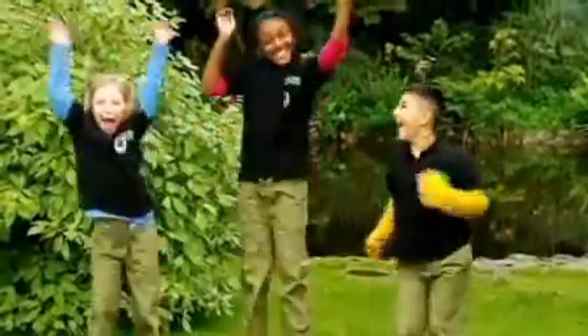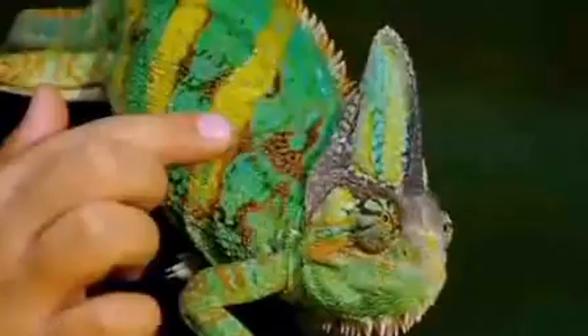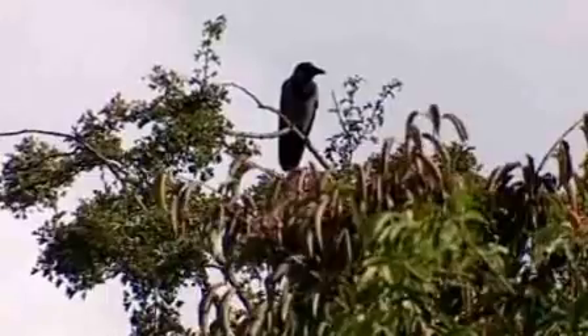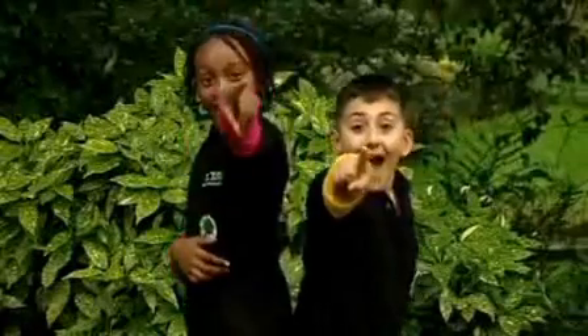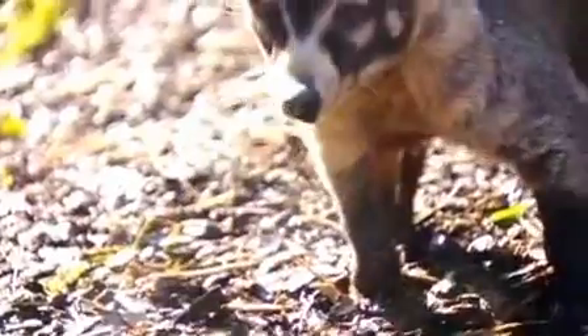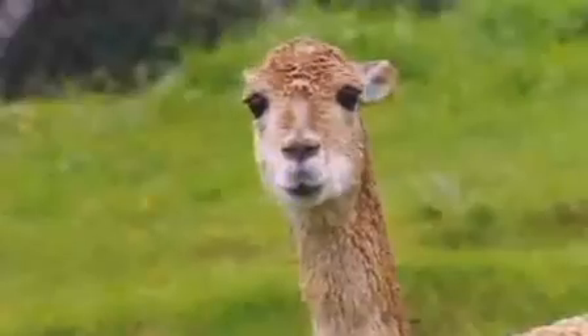Come on everybody, all together. Because that was the animals at the zoo, all doing the alphabet, along with you. Animal, alphabet, animal, alphabet. We all love the alphabet at the zoo.